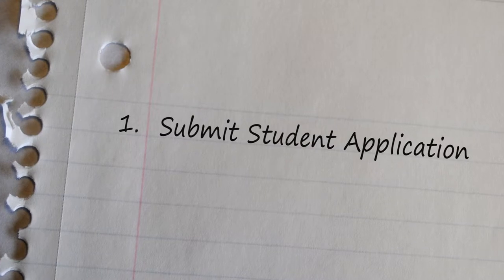You ready for step one? Yes, I am. What do we do? Well, the first step to becoming a student is to submit your new student application. You can do that at the campus, but it's a lot faster to submit it online. Do it now. That's right.